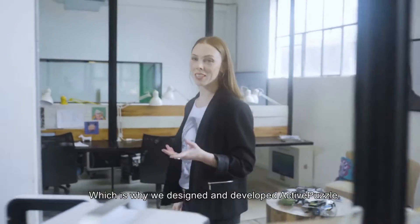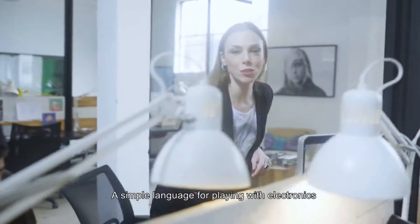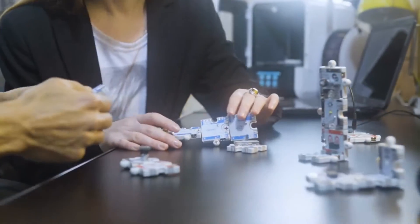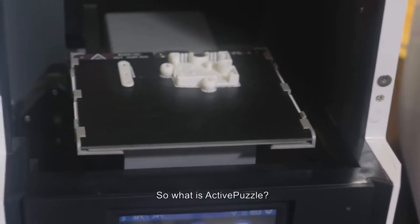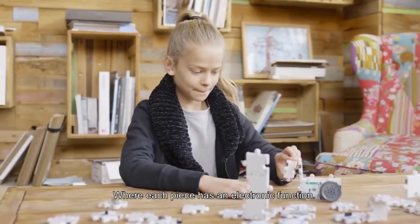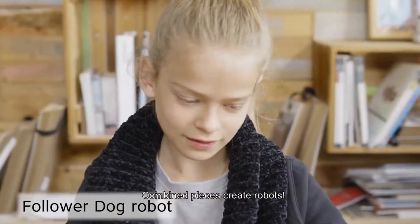Which is why we designed and developed Active Puzzle — a simple language for playing with electronics and for building cute robots. So what is Active Puzzle? It's an exciting 3D puzzle game where each piece has an electronic function. Combine pieces, create robots.